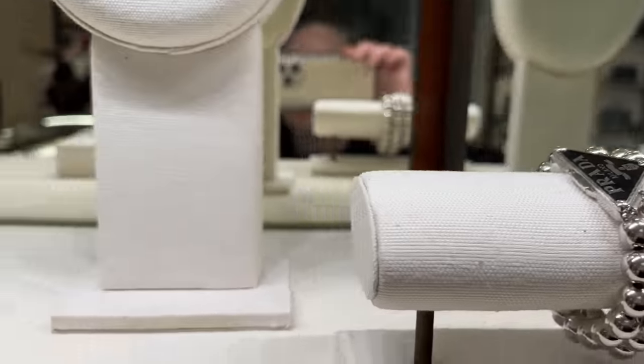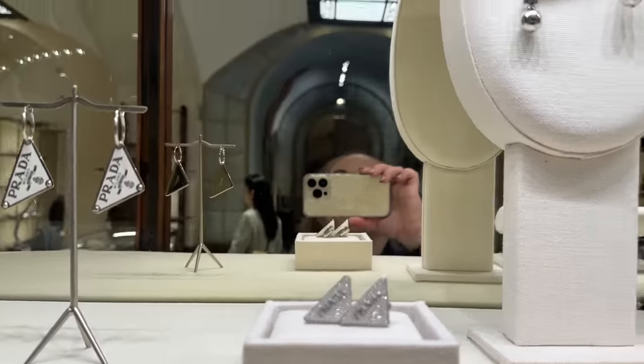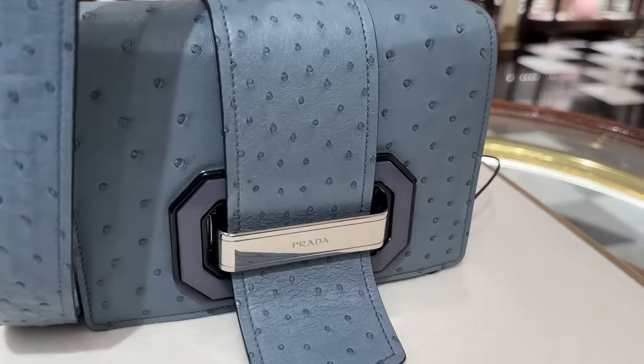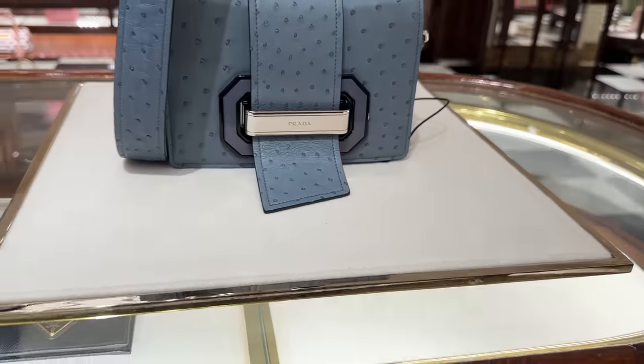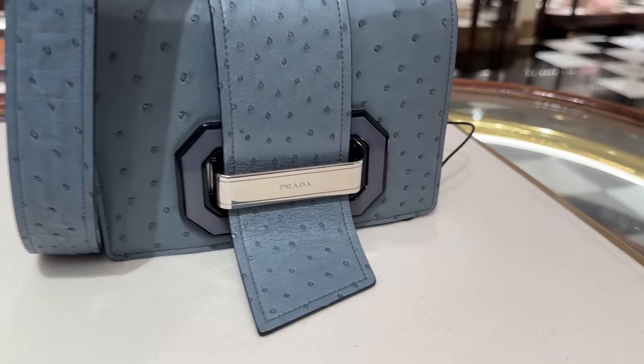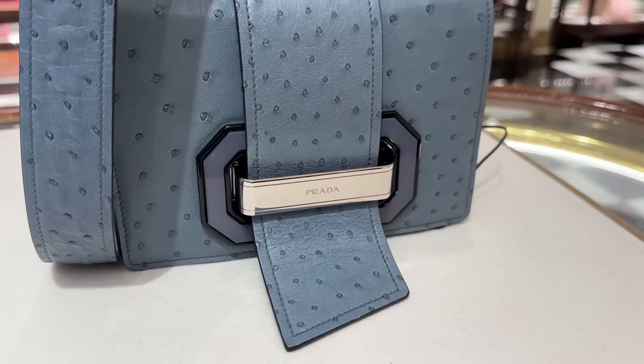They've got this bracelet, more earrings, and then some of their scarves. I remember when they came out with this bag over here — this is an ostrich piece, I love this blue color. Very pretty — I feel like this bag is so modern looking, it's got the acrylic panel on the center.